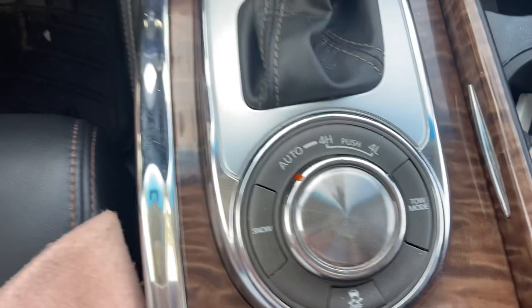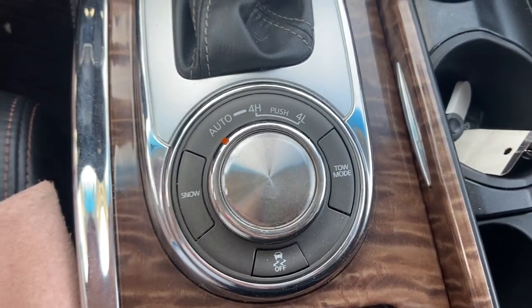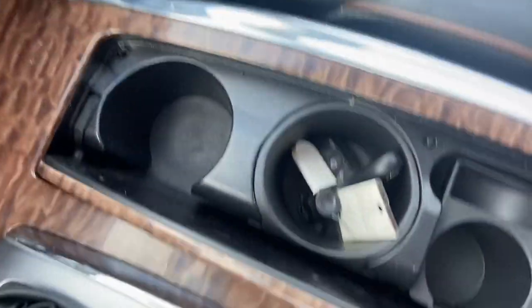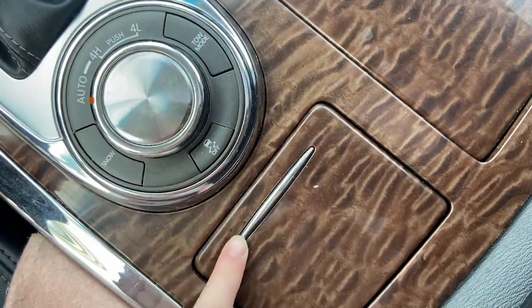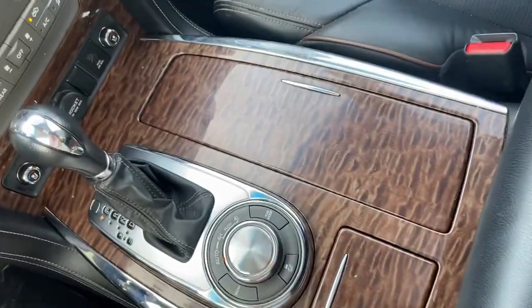This is your shifter here, and you also have your different driving modes. It's an automatic with part-time and full-time four-wheel drive. You have snow modes, tow modes, and your traction control. You have your cup holders here, a little storage compartment that does close. You have another little phone holder kind of deal here — it's a little small for today's phones, but these all close to give it more of a sleek look.